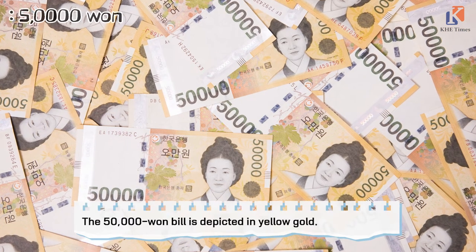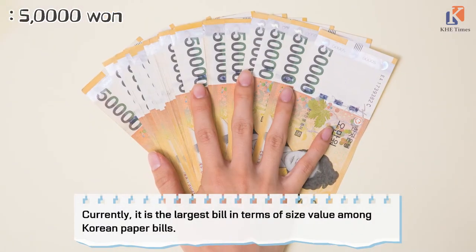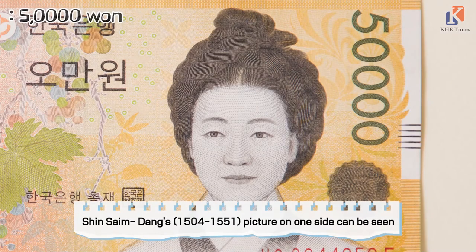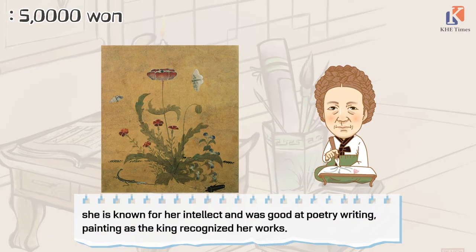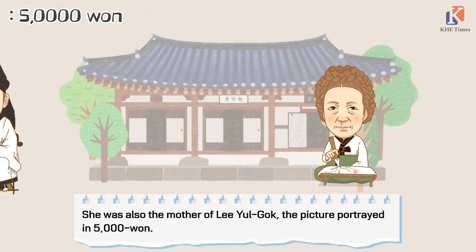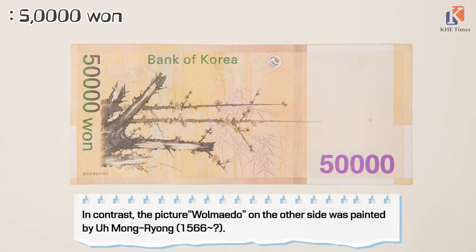The 50,000 won bill is depicted in yellow-gold. It is currently the largest bill in terms of size and value among Korean paper bills. Shin Saimdang's picture can be seen on one side. She is known for her intellect and was skilled at poetry, writing, and painting, works recognized by the king. She was also the mother of Yulgok Yi I, the figure portrayed on the 5,000 won bill.